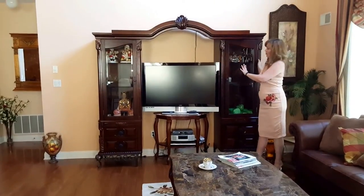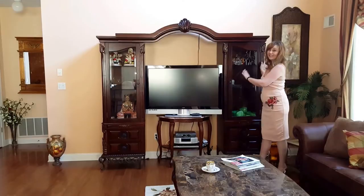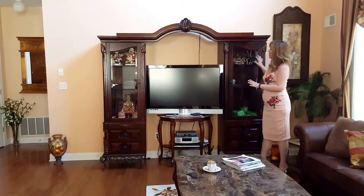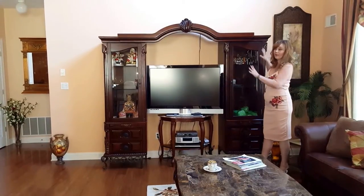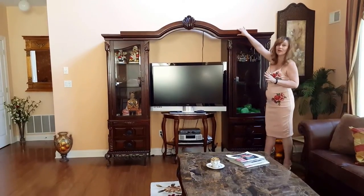The last piece of the living room is this fabulous little unit here that's holding the TV. The TV is not included in the sale, but these two pieces can be separated further or brought closer together if you simply remove this upper arch.